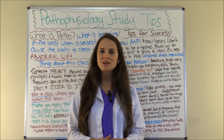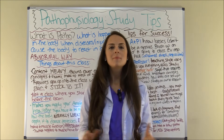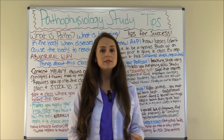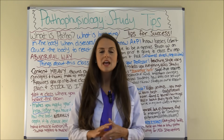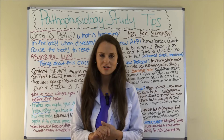Hey everyone, it's Sarah with RegisterNurseRN.com and in this video I'm going to be going over pathophysiology study tips. Pathophysiology is a class that most nursing programs require students to take and this class can be difficult if you don't go into it knowing what to expect and a study plan. So in this video I'm going to go over what to expect in this class and give you some tips on how to succeed in pathophysiology.